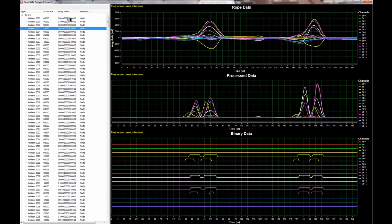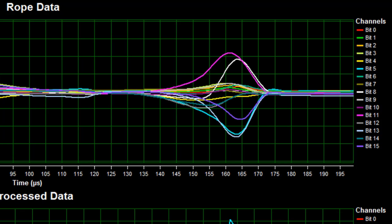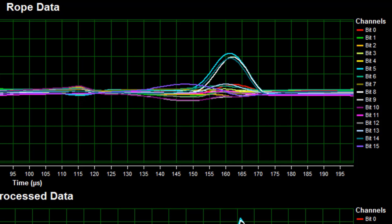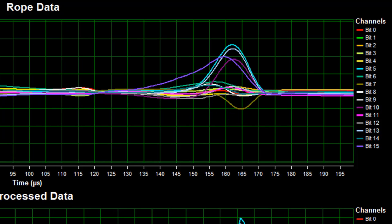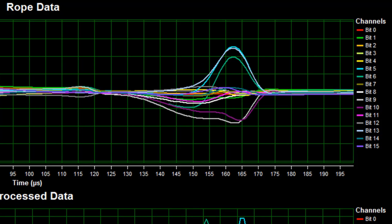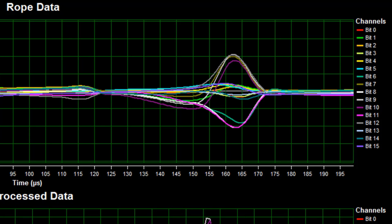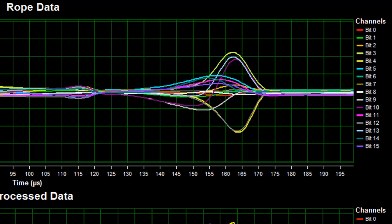For the 50th anniversary of Apollo flight AS202, I plan to make the raw data captured from these rope memories available to anyone willing to take up the challenge to analyze and extract the software. I will post further information on my YouTube channel, so please subscribe and I'll let you know when the data is available.